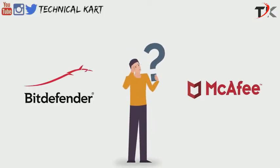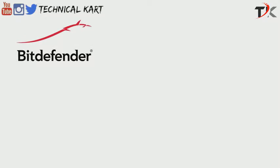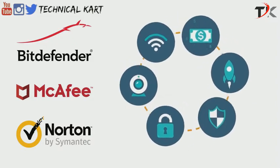If you can't decide between Bitdefender, McAfee, and Norton, this video is for you. We'll show you how Bitdefender, McAfee, and Norton compare in terms of features, anti-malware security, system performance, pricing, and more.